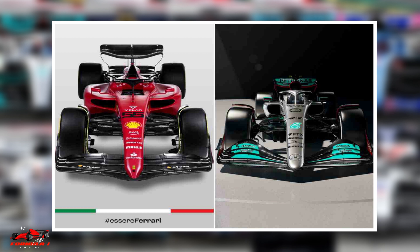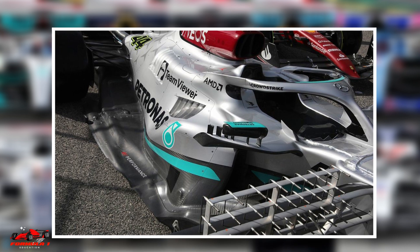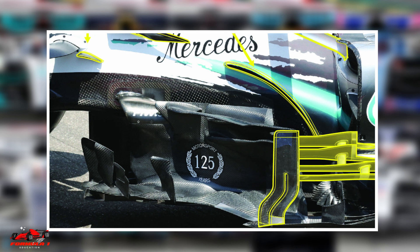Ferrari's arch rival Mercedes had a totally different design. Its side pods were a lot slimmer and almost non-existent, with their slim design concept helping for better airflow over the rear of the car's floor.